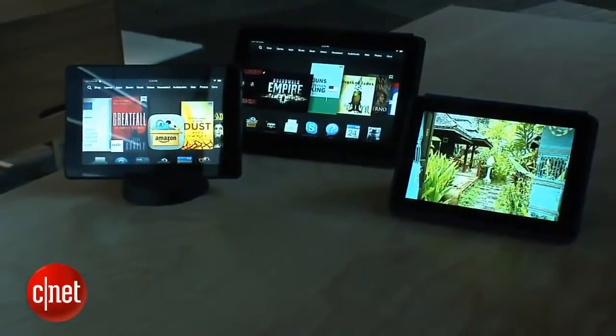Hi, I'm David Carnoy, Executive Editor for CNET.com, and I'm here at Amazon's offices in Seattle with their new tablets.